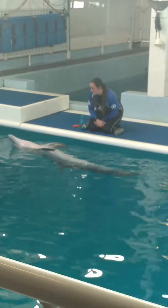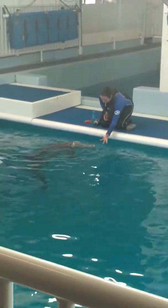Again, this is husbandry training or medical management, and this is all based on the animal's voluntary participation.